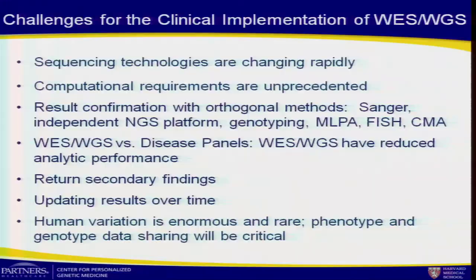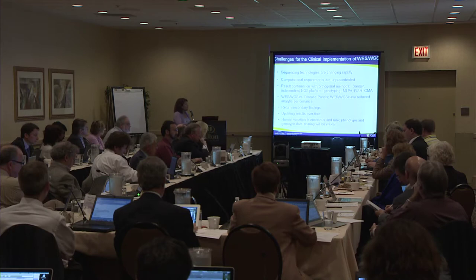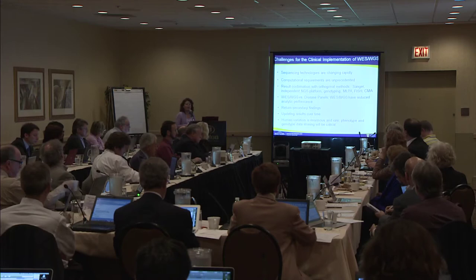The computational requirements are obviously unprecedented in terms of the large data sets we're dealing with. In clinical implementation, it's not yet ready to just use the data as is — there is still a need to confirm results. Unfortunately, they all can't be confirmed by one method, depending on whether you're talking about point mutations, copy number variants, low-level variants, or somatic variation. We also need to balance existing high-quality targeted tests against the broader genomic approaches, which don't yet have the same level of quality.